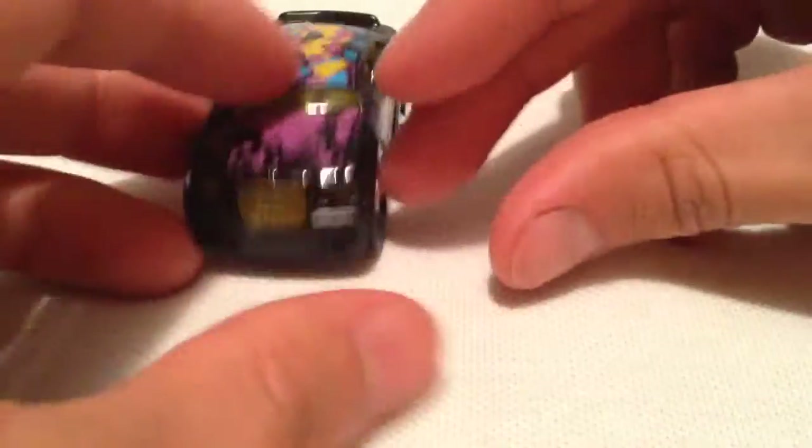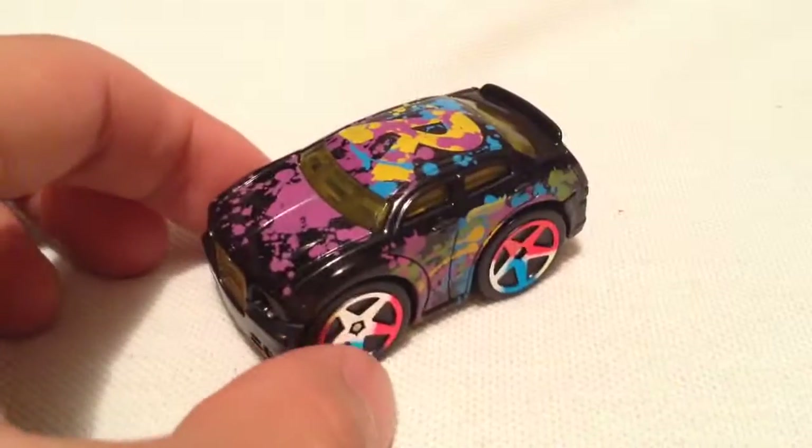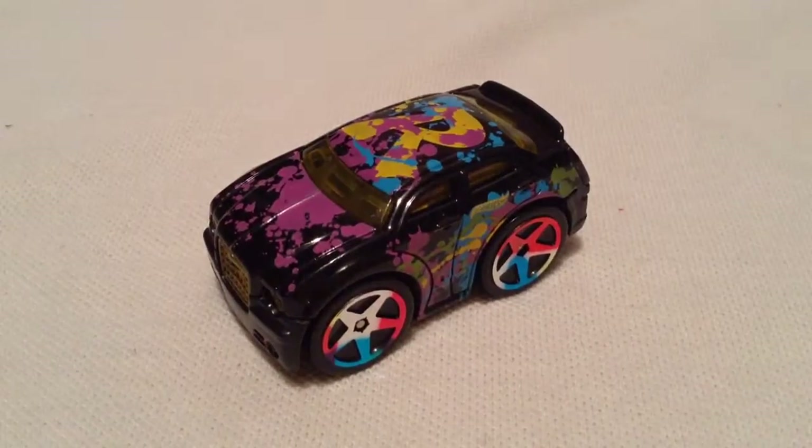Just check out how big those tires are. But anyways, there you have it. Thanks for watching. Please check out my other videos. Bye-bye.